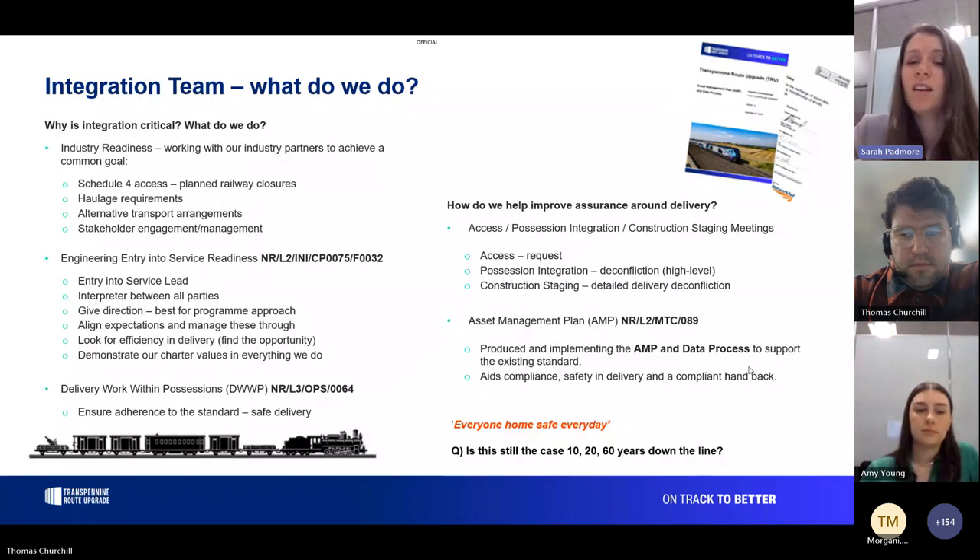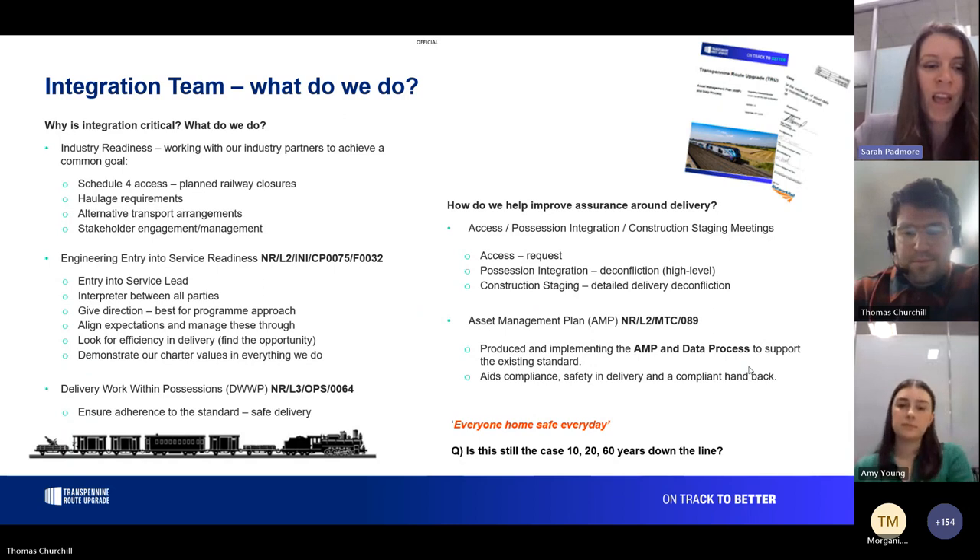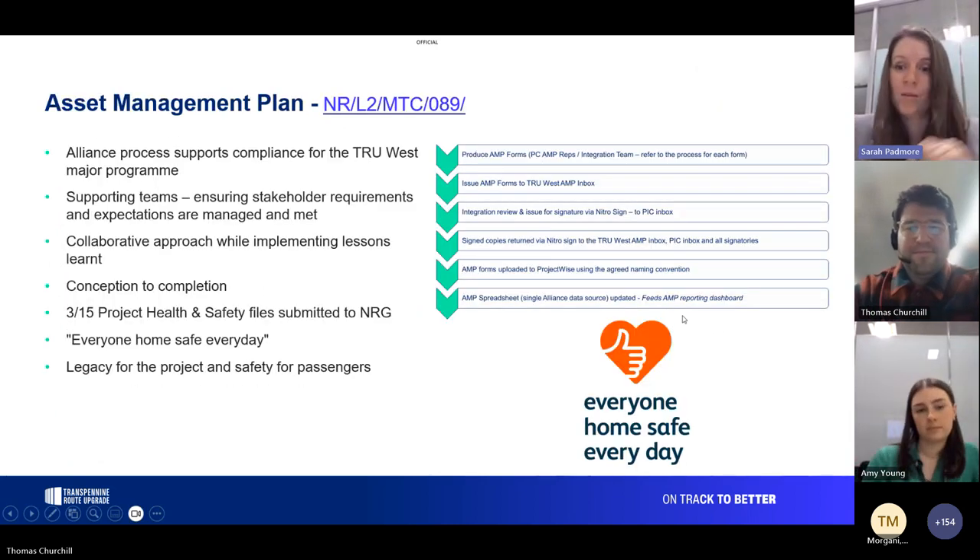We must be compliant — these are safety-based standards we must adhere to, and we want a compliant handback. The legacy for me in all of what we do — we hear 'everyone home safer every day' — but my question is: are people still going home safe in 10, 20, 60 years time? Has the infrastructure we've built stood the test of time? Is the design assured enough? The person just changes along that journey — whether the workforce or the passenger — but at the end of the day everyone still needs to get there safely.